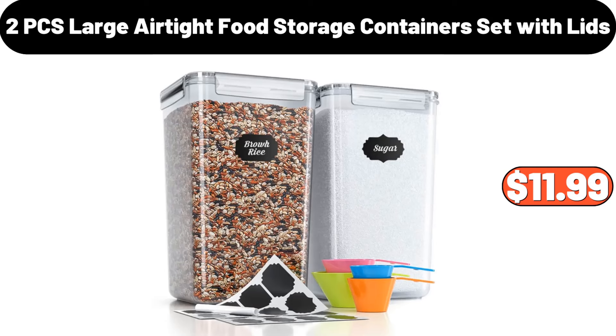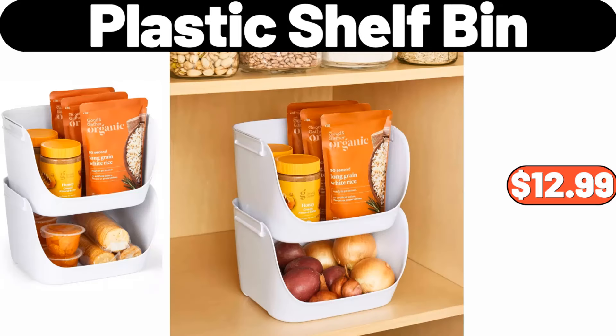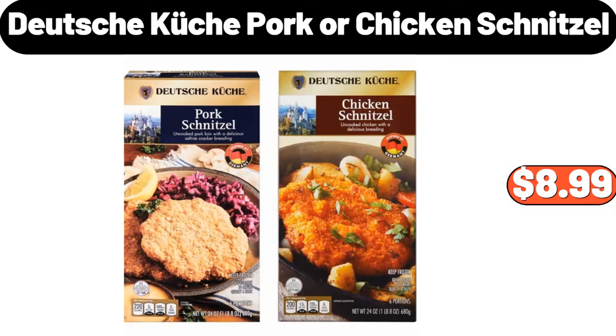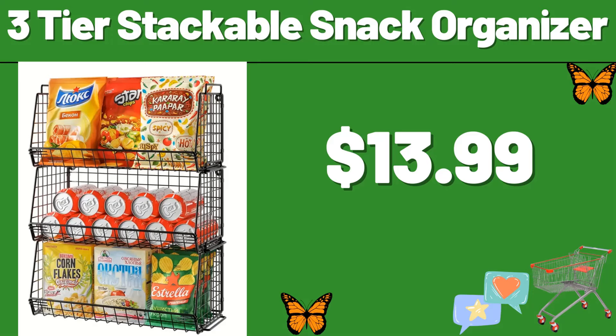2-PCS large airtight food storage containers set with lids, $11.99. Oven mitt pot holder, $4.99. Plastic shelf bin, $12.99. Deutsche Kusch pork or chicken schnitzel, $8.99. Black and white cow storage ottoman, $78.99.